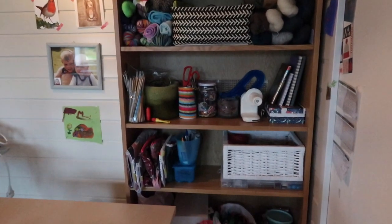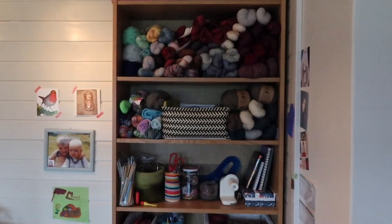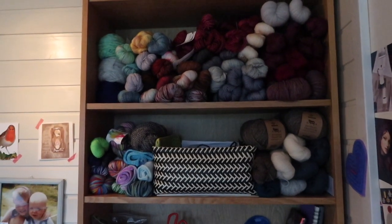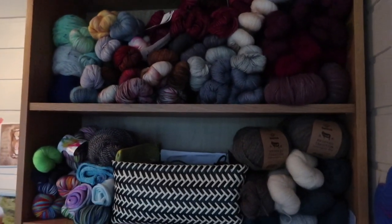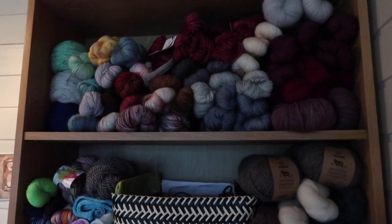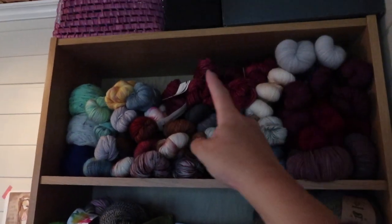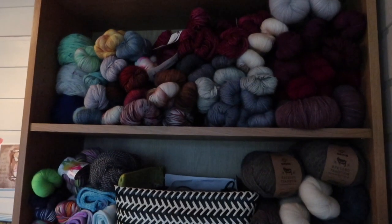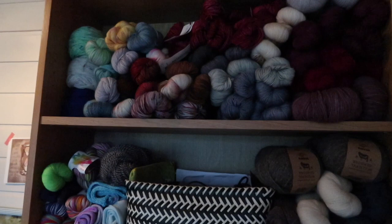This is the shelves where I keep the nicest yarn. I thought I had a lot of gorgeous yarn, but I couldn't really fill one of these spaces, so I guess I don't have as much as I thought. But anyway — lots of nice ones up here.